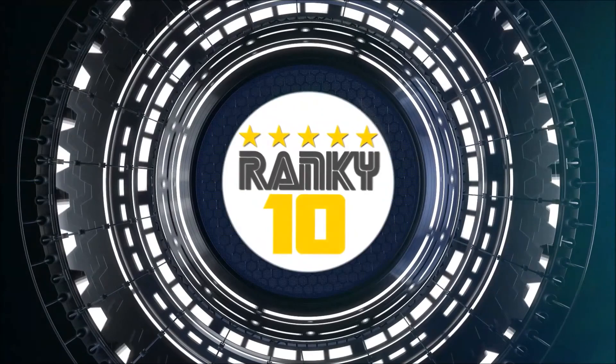For more information, check out ranking scores and more details on Ranky10.com.